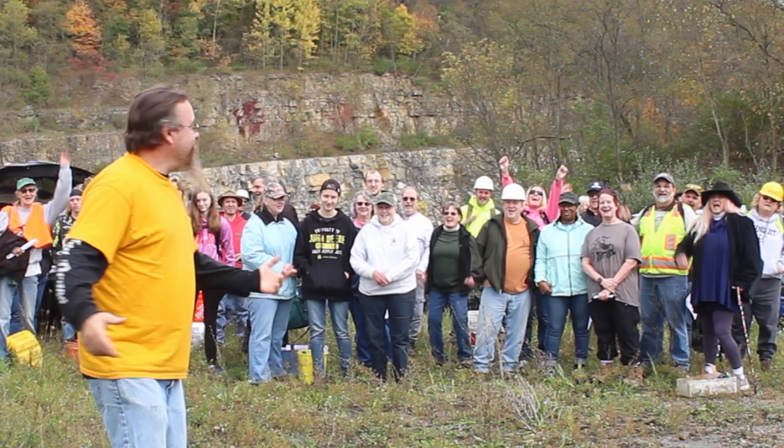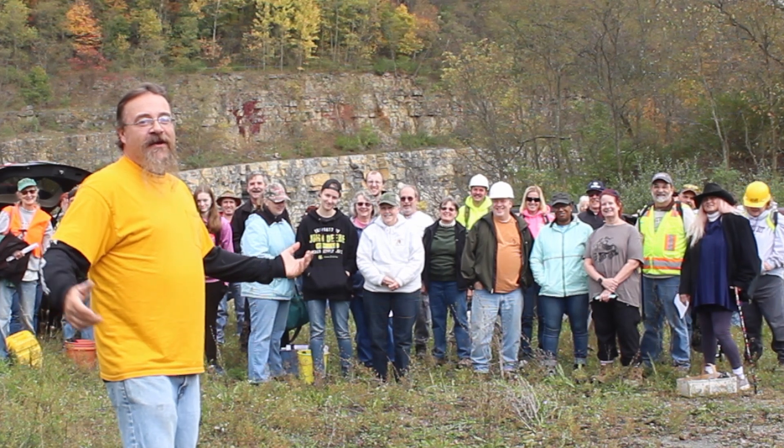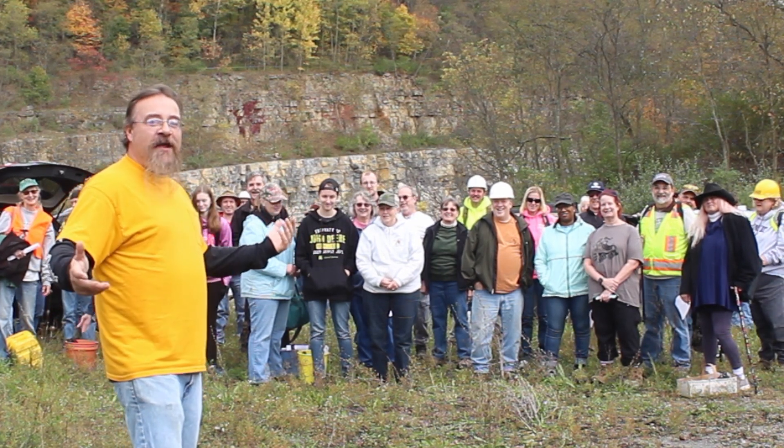Hey Rock Room! Dirt Man here with another special report, here at New Paris Quarry in Bedford.